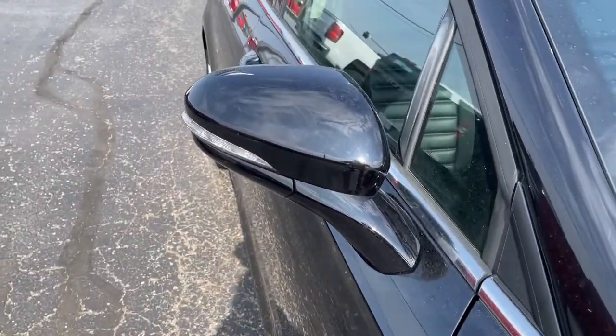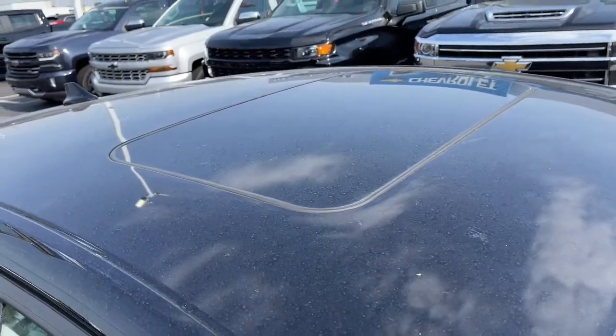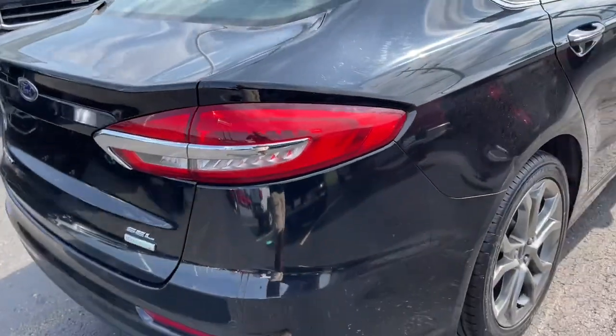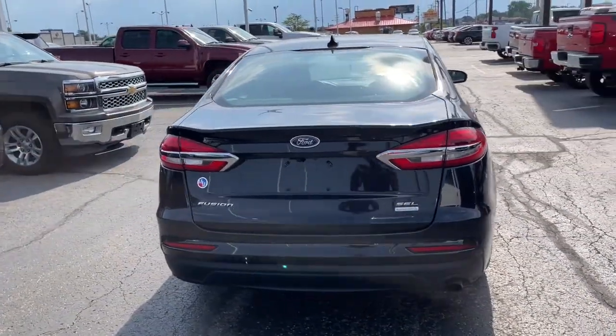Make every drive count in this sporty, sophisticated Fusion. This midsize 4-door leverages the latest technology to keep you safe, connected, and entertained, while it suits and spoils you with a tasteful, luxurious interior and silky smooth ride.